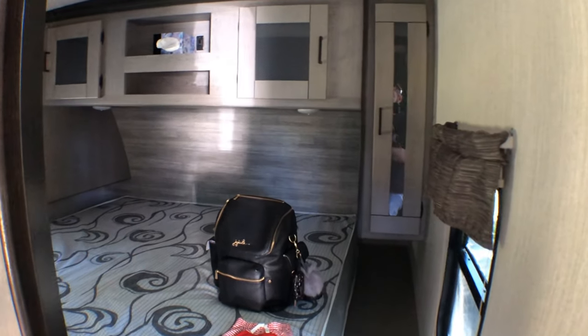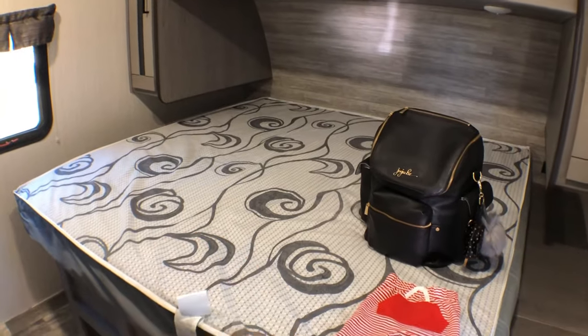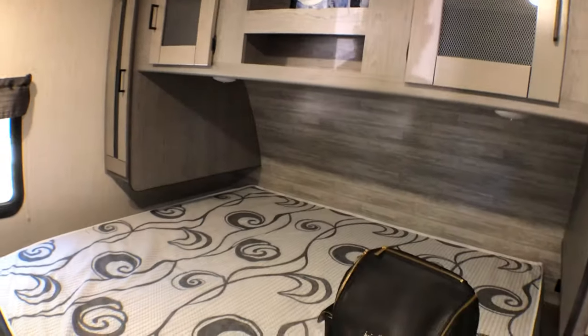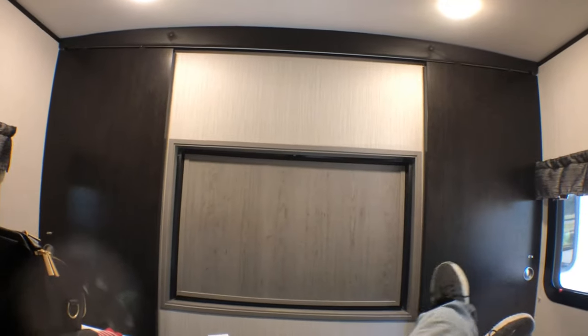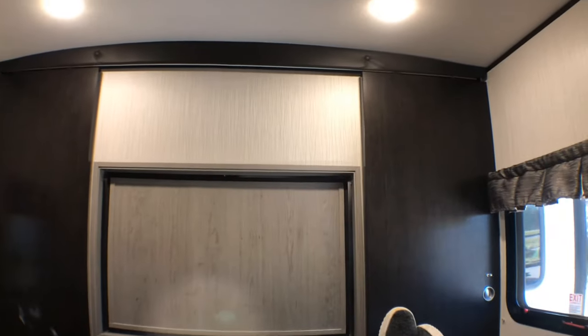This is the master bedroom — it has a king-size bed. We have two closets, his and hers, and two windows in here. If you want a little bit of privacy you can close the doors. As you can see with the door closed, it has a nice arched ceiling.